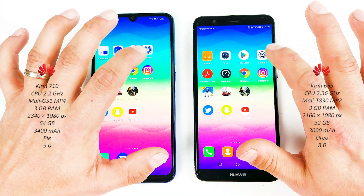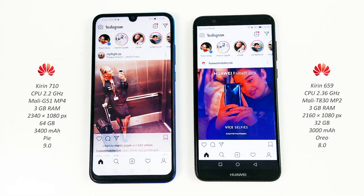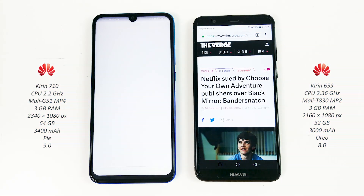Instagram on both — P Smart wins. Now Chrome on both devices — P Smart again.